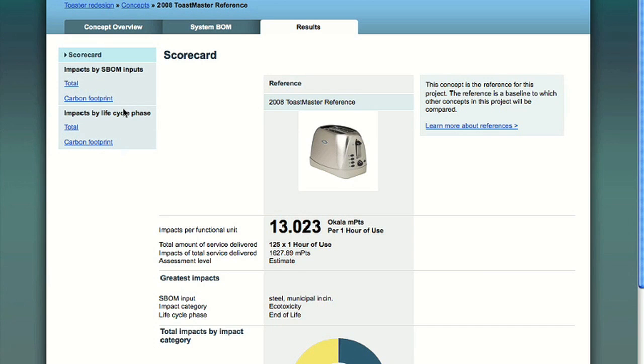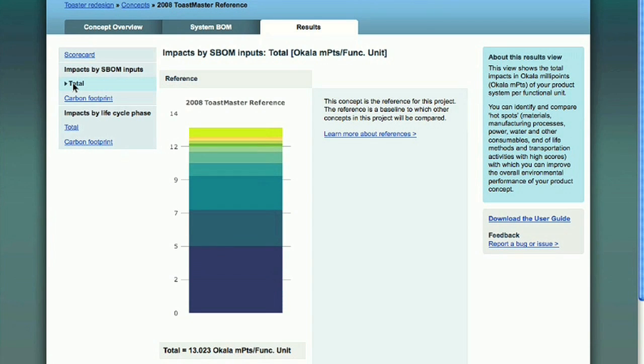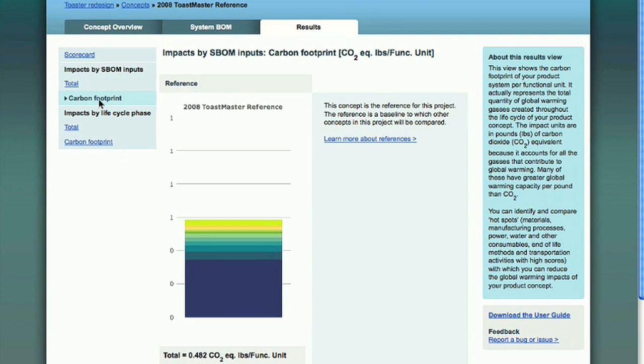We will be adding more results views soon that further break down results by impact category. The impact assessment results from the reference product inform where the opportunities are for environmental performance improvement and for product innovation. Clicking on the total impacts, we can see that the greatest impacts in the reference are being caused by the end-of-life processes designated to the steel parts. Looking at its carbon footprint, we can see the greatest impacts are being caused by energy in the use phase. Now that we know where the impacts are occurring, we can explore eco-design strategies for end-of-life and use phase to generate new product concepts that will have better environmental performance than the reference.